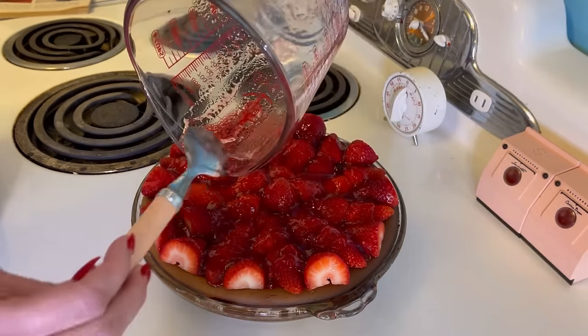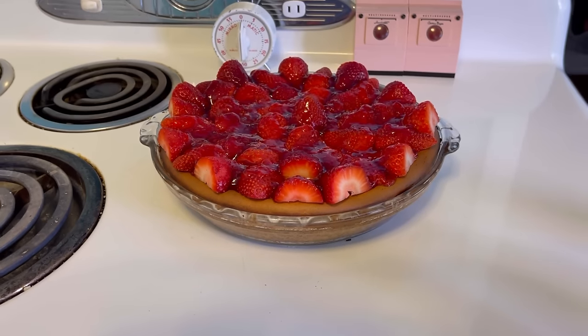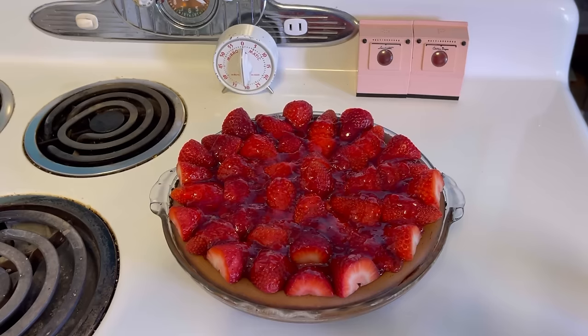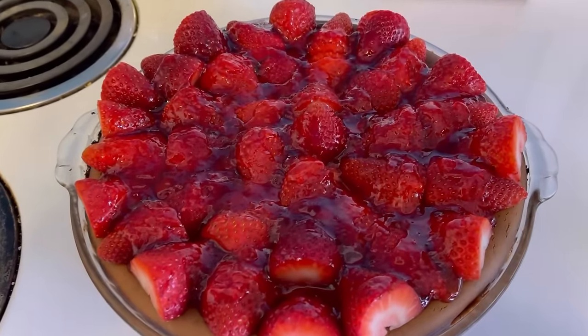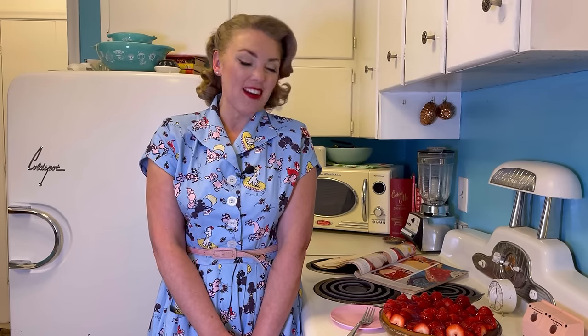This is the finished pie. Look how beautiful it is — it looks like springtime and perfect for Easter. I think it has a very good presentation. It looks delicious and it smelled so good. I am so ready to taste this pie. I am very impressed at the way this came out. It was really easy to make, super easy to put together and didn't take very much time at all. I feel like it was a really easy to follow, straightforward, quick, and easy recipe. If you are interested, I will leave the recipe in the description in case you want to try this pie out for yourself. So let's cut a piece and let's see how it tastes — I'm excited.